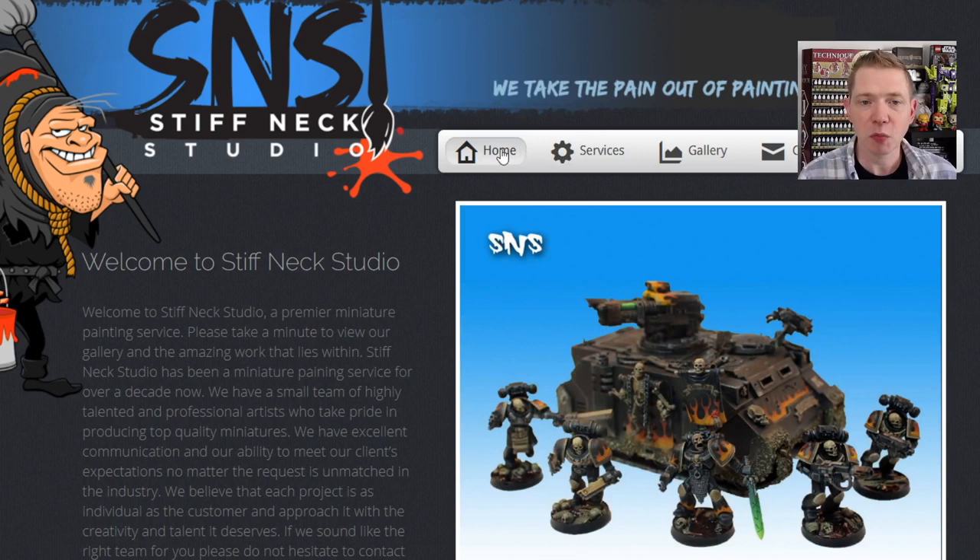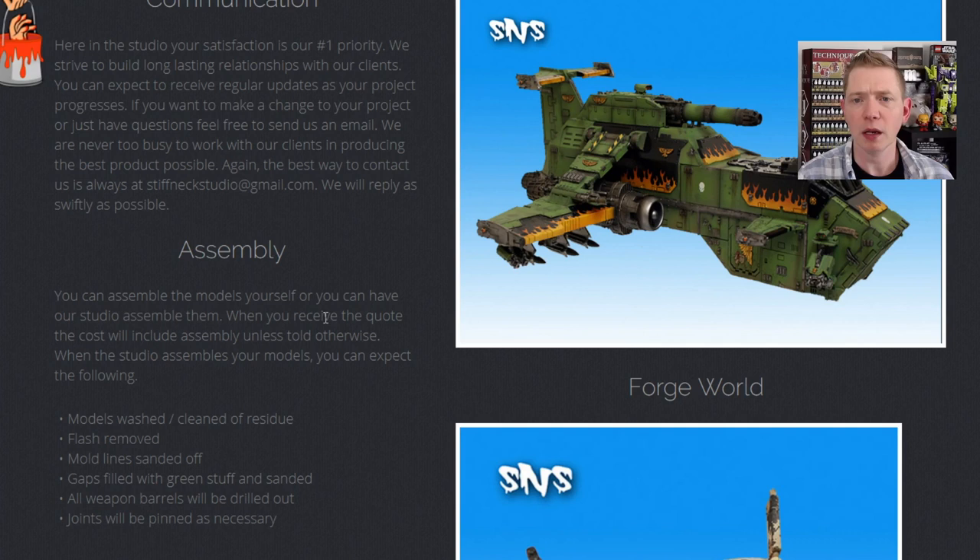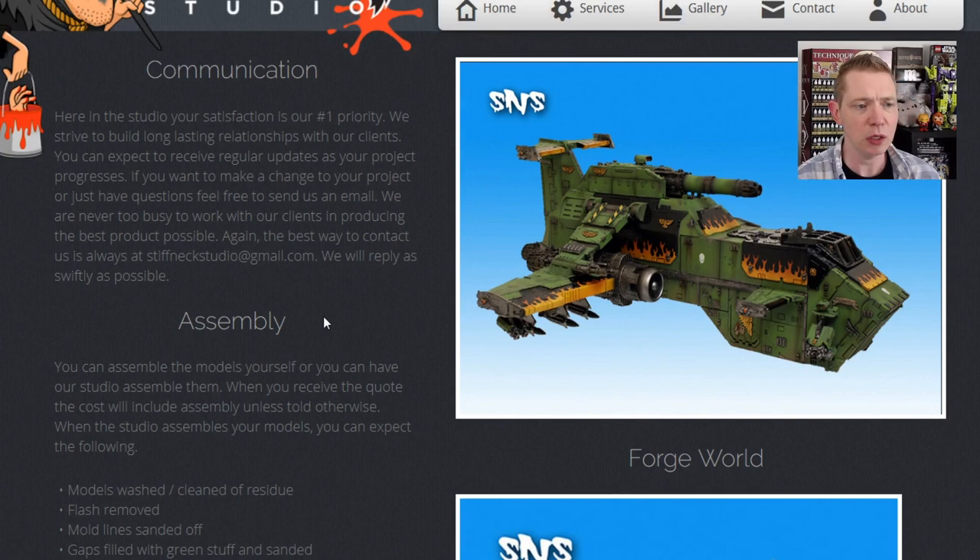The attention to detail is definitely there. The one thing that probably sets them apart from just about every other studio out there is they only paint to one level. You're always probably going to get the same quality from them. They throw in free resin basing and a lot of different touches you're not going to find at other places. You're not going to see two completely different armies at a tournament painted by the same studio — it's all going to look the same and you'll be able to pick it out.